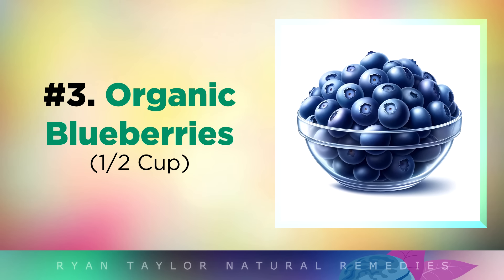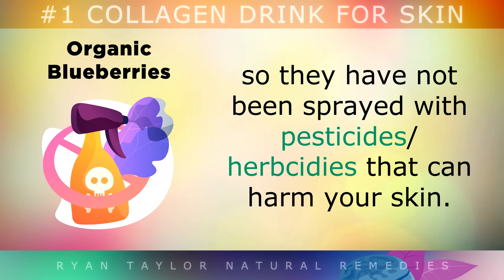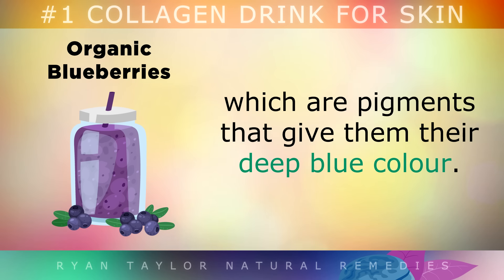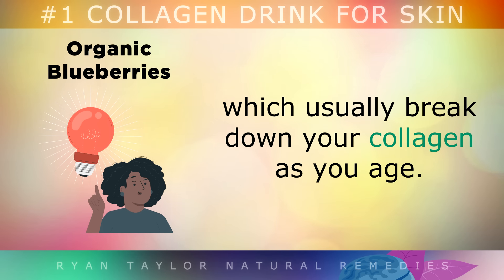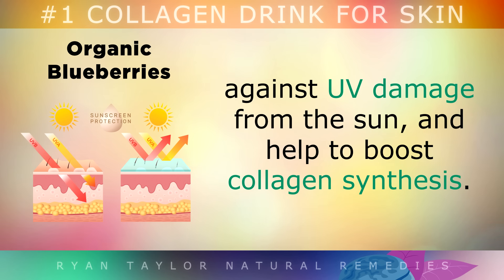Ingredient 3: Organic Blueberries. You'll also need half a cup of blueberries. Make sure to choose organic, so they haven't been sprayed with pesticides as this can harm your skin. Blueberries contain anthocyanins, which are pigments that give them their deep blue colour. These phytonutrients block enzymes called collagenase and elastase, which are usually breaking down your collagen as you age. Vitamin C and resveratrol from the blueberries can keep the collagen in your skin protected against UV damage from the sun, and they also help to boost collagen synthesis.